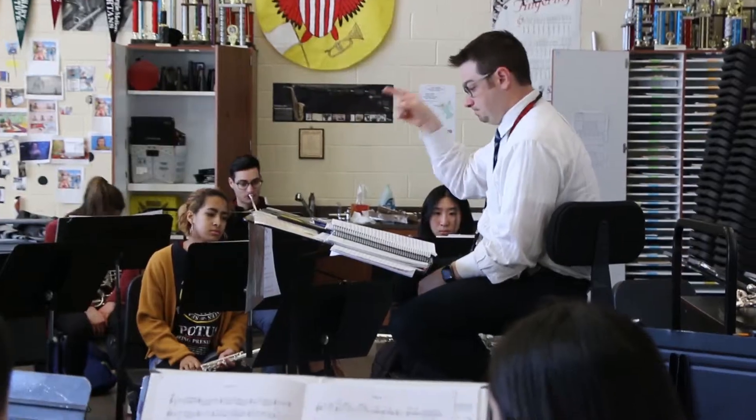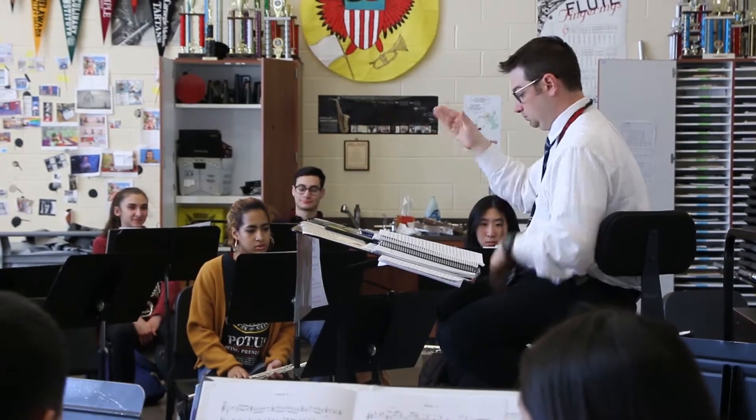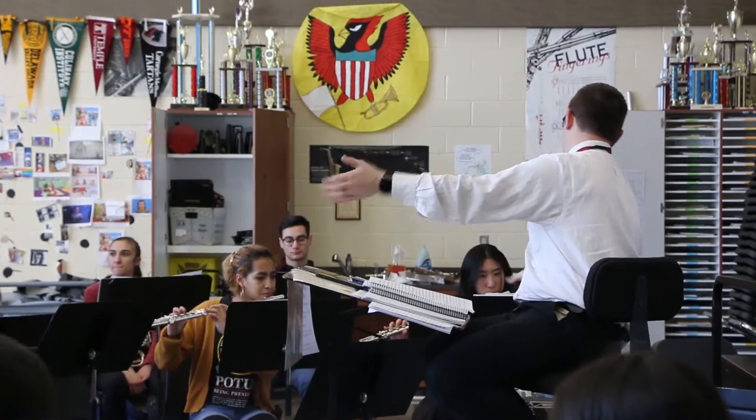How are you, everybody? We're here with Mr. Horn today. How are you, Mr. Horn? I'm doing really well, thank you. How are you? I'm good. So you are the coordinator of electives, is that right? Yeah, most electives here at the high school. What electives do you teach here? My primary responsibility is as the band director here. This is going to be my tenth year at Upper Dublin High School. I direct the band, which is a class that musicians can take during the day.